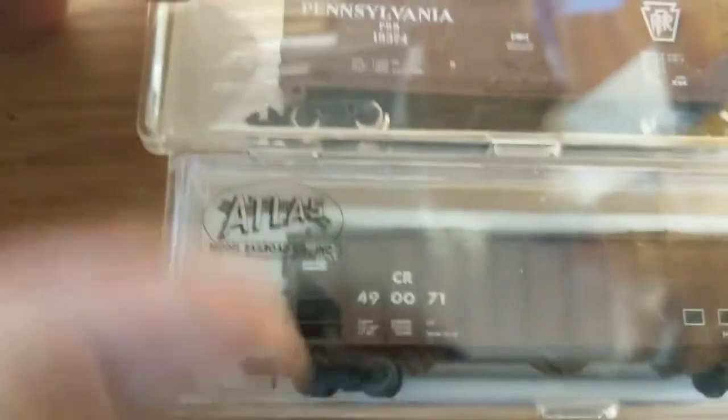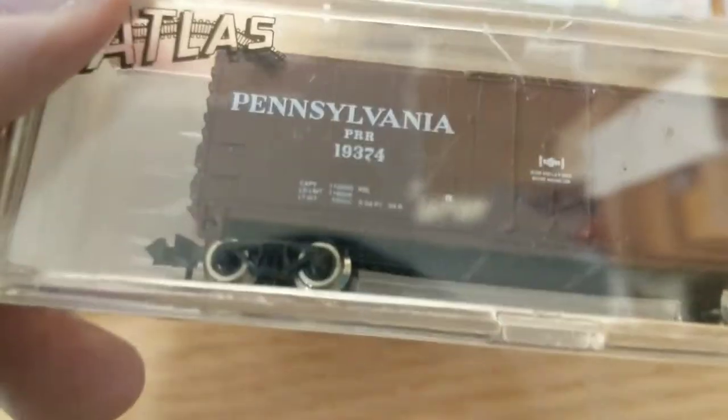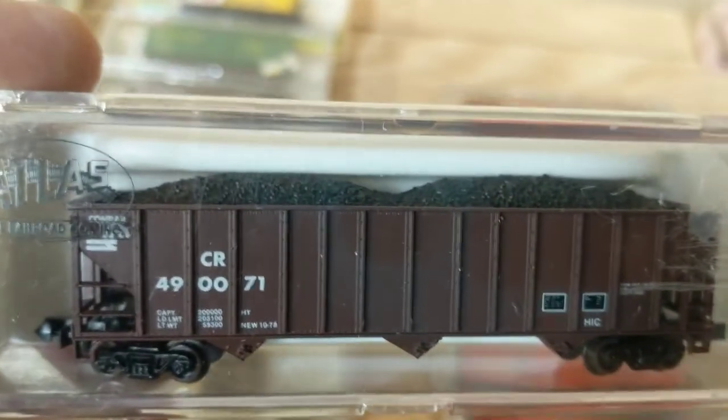And a Pennsylvania. Another little Pennsylvania — I think that's the same number as that one. Both with metal wheels. And last but not least, the only coal hopper I'm going to keep is this Conrail.